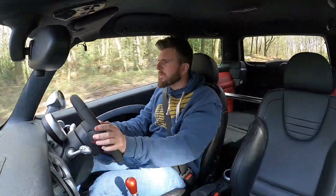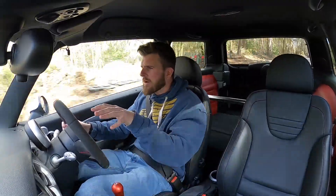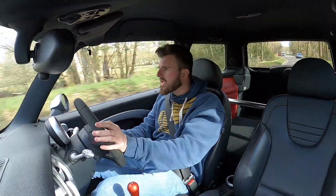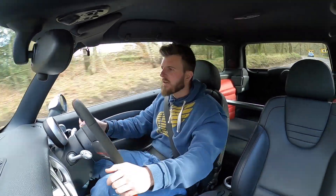Suspension is courtesy of Bilstein - these are uprated dampers, fully adjustable. Probably a little bit firm for road use, but in today's driving it just completes the package and makes it feel like the weekend car it is.